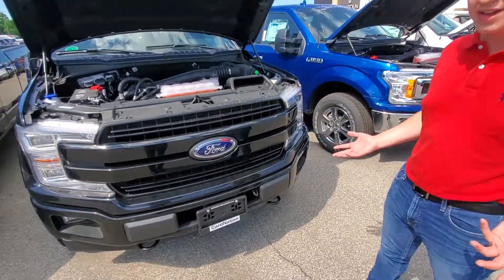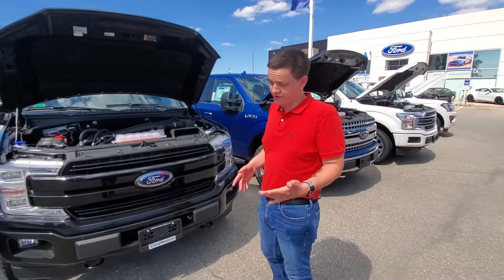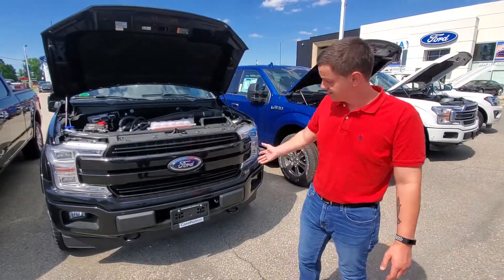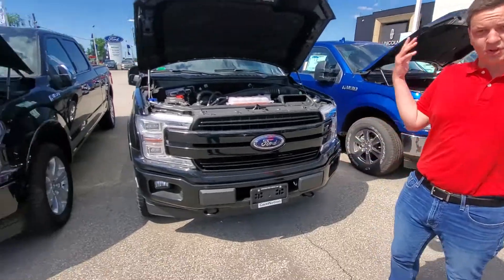If you're looking at an XLT anyway and you couldn't do a lease, you can go with the cap mileage that works for you and let's get you a Lariat in your life instead of an XLT. It's a bit of a no-brainer.